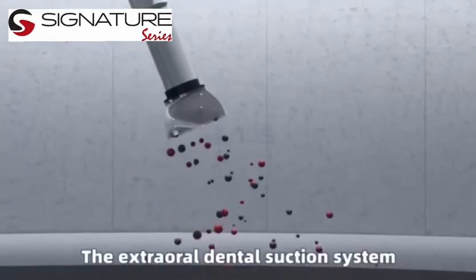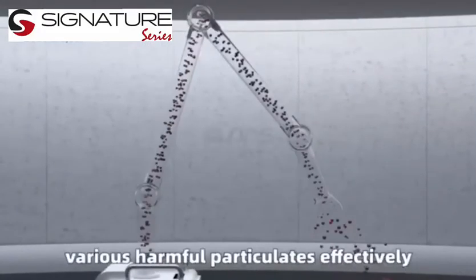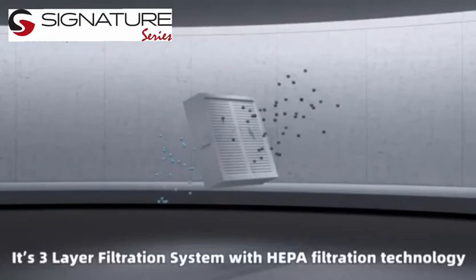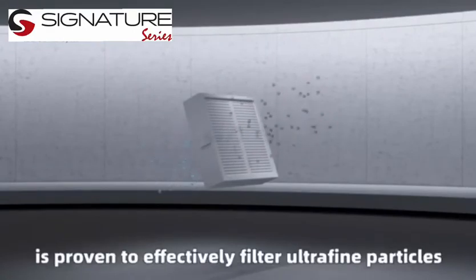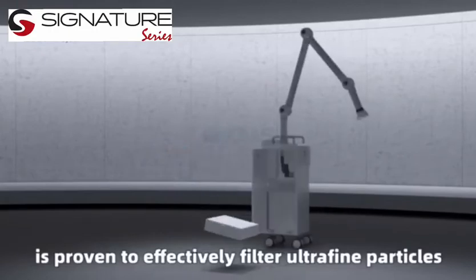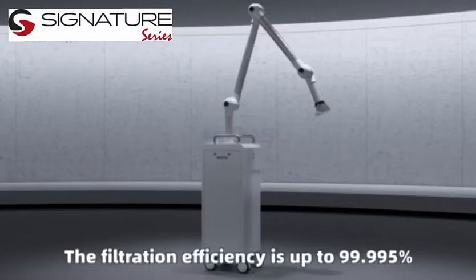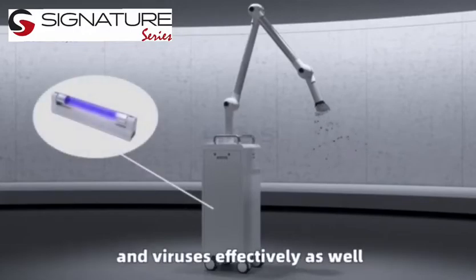The Extra Oral Dental Suction System has ultra-strong suction power to capture various harmful particulates effectively. Its three-layer filtration system with HEPA filtration technology is proven to effectively filter ultra-fine particles down to 0.3 microns in diameter. The filtration efficiency is up to 99.995%, and the built-in medical ultraviolet light will kill bacteria and viruses effectively as well.